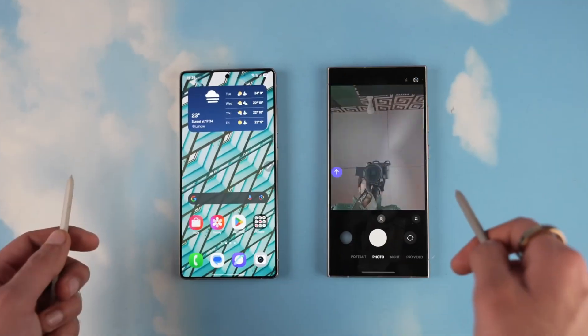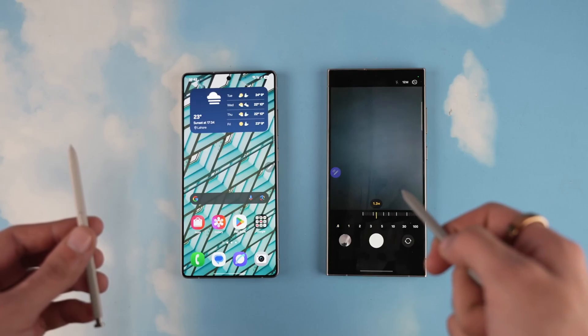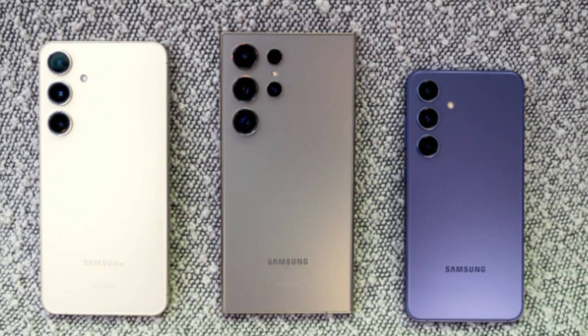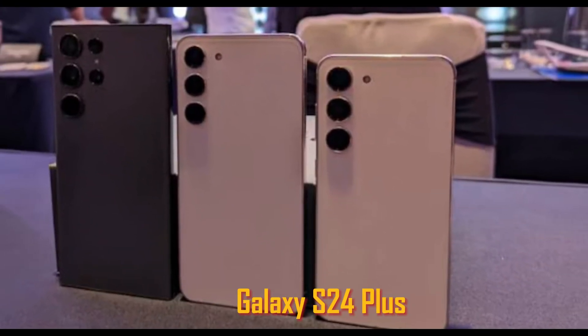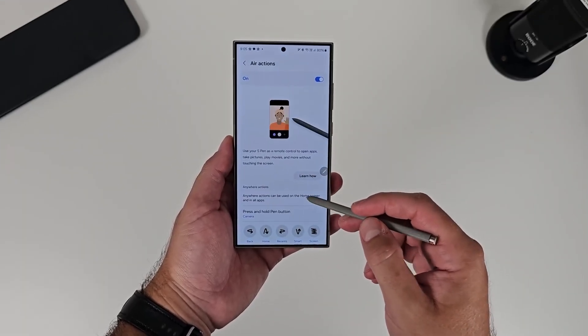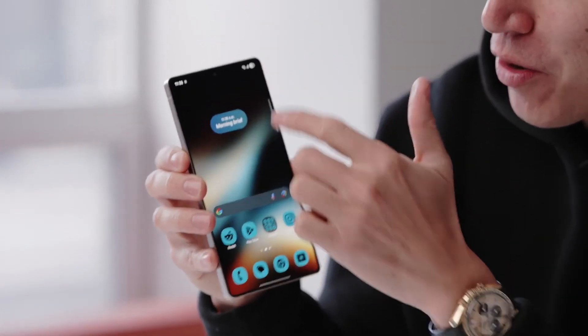Now, there's good news. According to well-known tech insider Ice Universe, Samsung has already identified and fixed the bug. The company is reportedly restarting the update, beginning with the Galaxy S24 series — this includes the Galaxy S24, Galaxy S24 Plus, and the Galaxy S24 Ultra. The fixed update will now come with a firmware version ending in BYD9, which is believed to contain the patch for the unlocking issue.